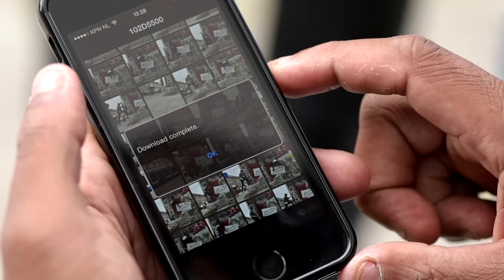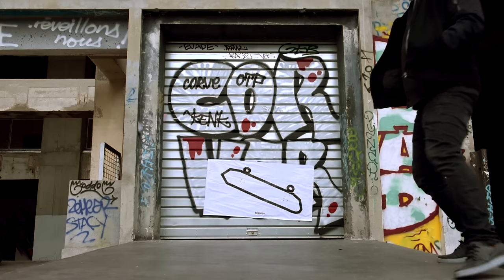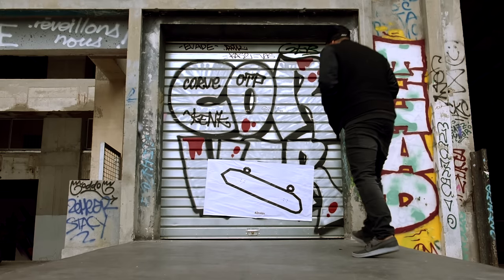Not only can you view and download images from the app straight onto your phone, but you can use this app to trigger your camera remotely. So for example, a selfie — set your camera up on a tripod. Jump. Brilliant.